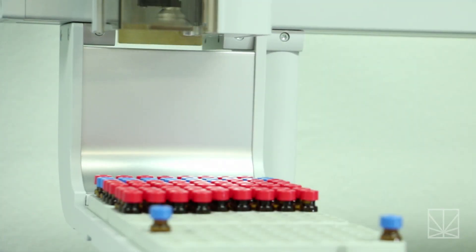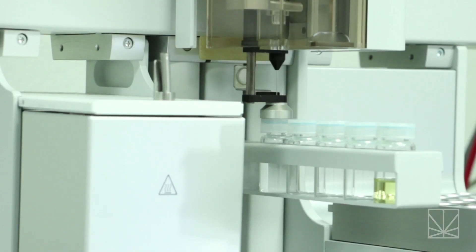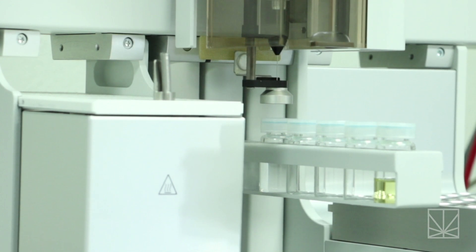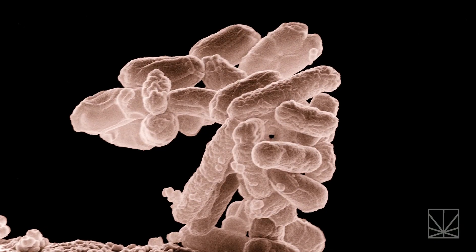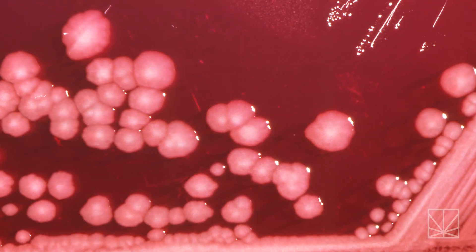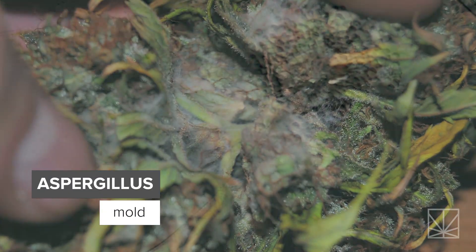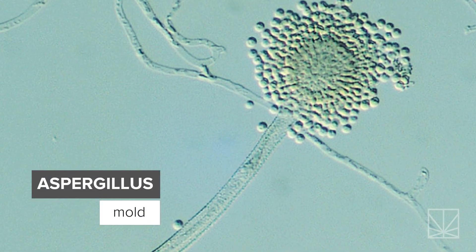There are certain things that we will come across in cannabis that simply shouldn't be there. We find all sorts of real, real nasty bugs in cannabis — E. coli, enterobacteria, which is toilet water bacteria. Unfortunately, there have been reports of Aspergillus contamination being harmful enough that it's actually ended lives out there.